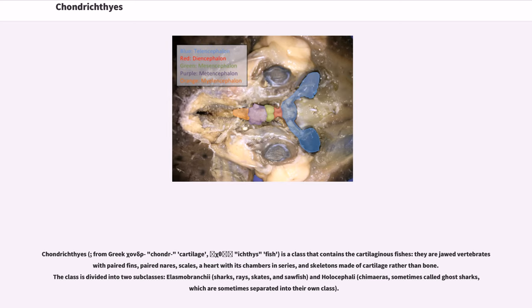They are jawed vertebrates with paired fins, paired nares, scales, a heart with its chambers in series, and skeletons made of cartilage rather than bone. The class is divided into two subclasses.